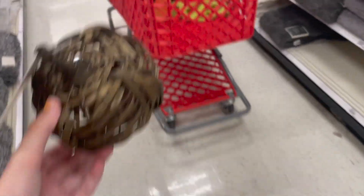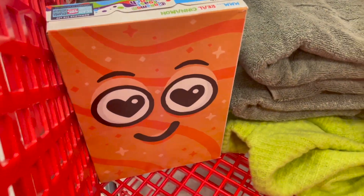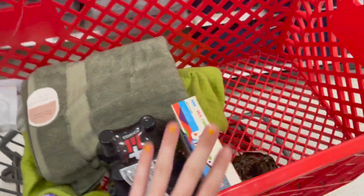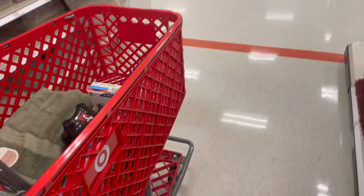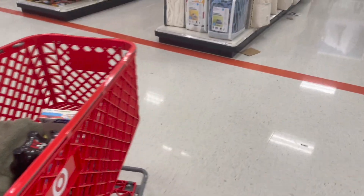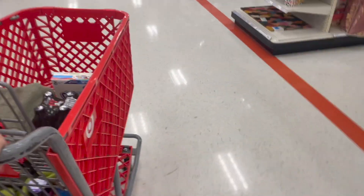Okay guys, that's the Target vlog! I hope you guys enjoyed — leave a pumpkin emoji below if you made it all the way through. As always, comment, rate, and subscribe, and don't forget to ring that notification bell to be notified when all my videos go live. I'll see you in the next one — bye!